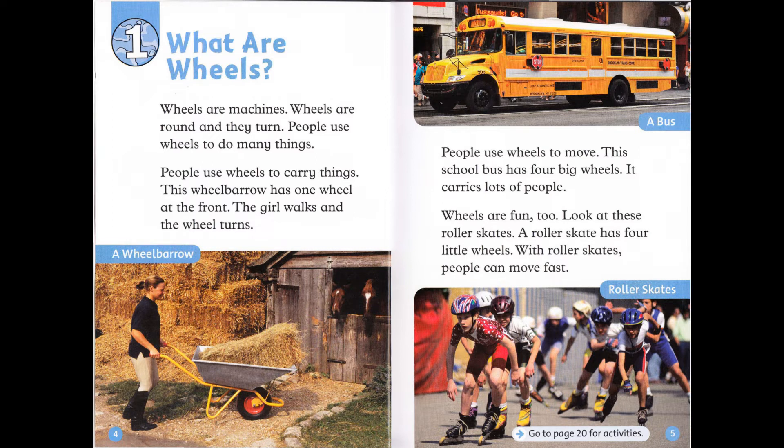People use wheels to move. This school bus has four big wheels. It carries lots of people. Wheels are fun too. Look at these roller skates. A roller skate has four little wheels. With roller skates, people can move fast.